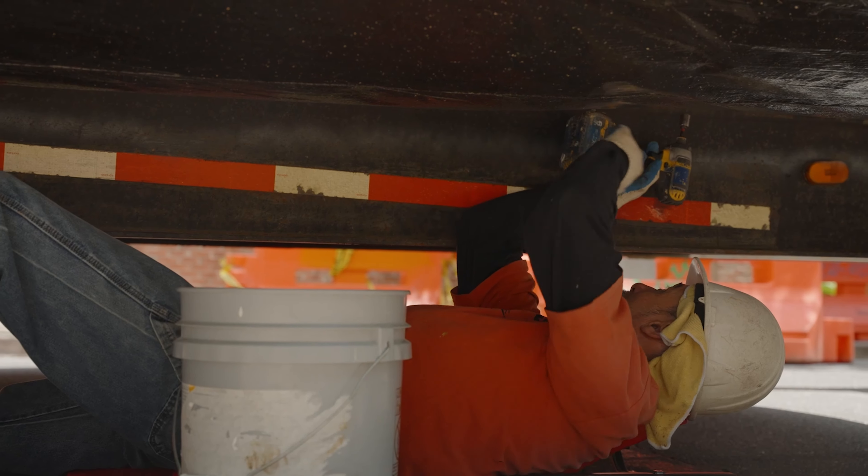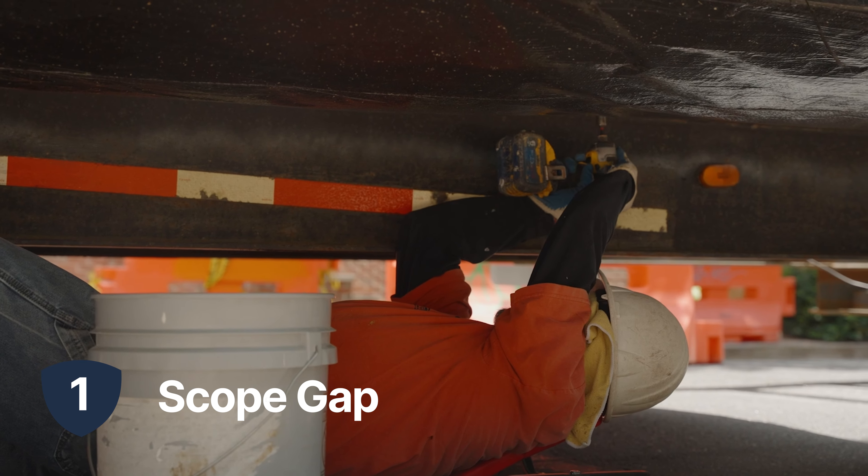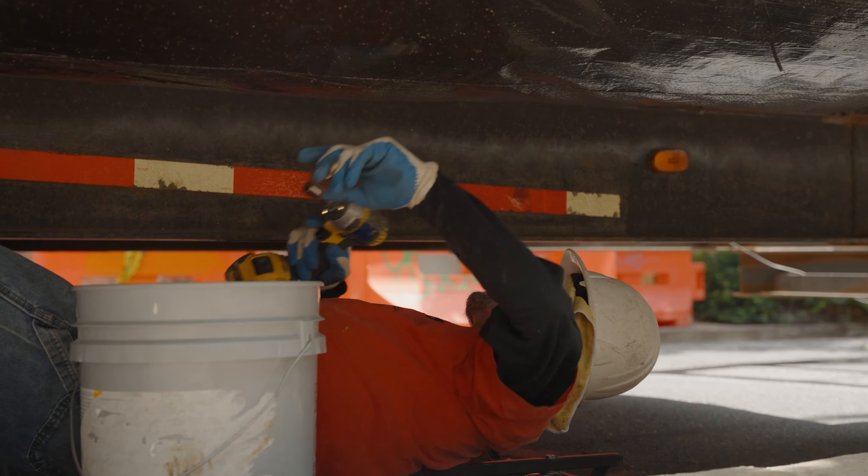First is scope gap. Our focus there is to make sure that nothing gets missed. There are many tasks that might not be normal to a conventional project that we need to educate the general contractor or the developer on. Our sequence is a little different, but when it comes to creating scopes, it's generally very similar to what you have in the conventional world. The key is doing it much earlier.